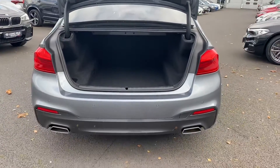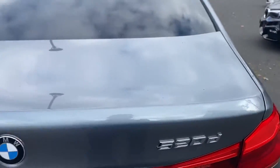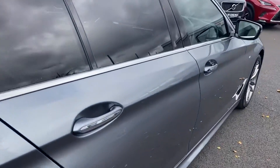This car is just into stock with ourselves. The car will also leave here serviced and fully validated.